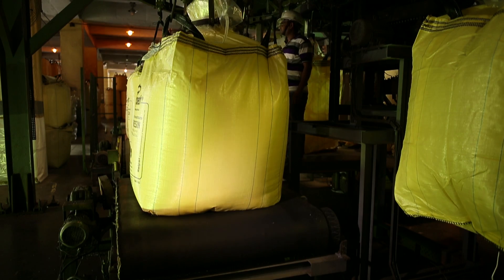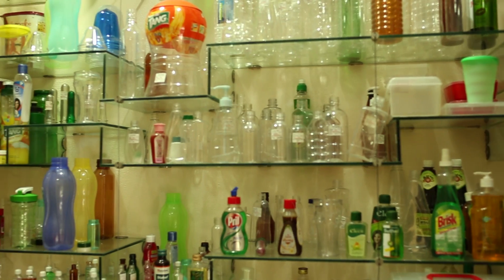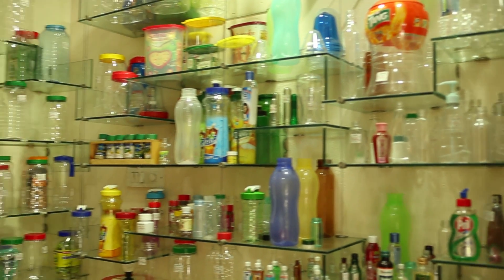The PET resins are sold to converters who make containers or items of different shapes such as bottles. Plastic bottles are made in a similar way to glass bottles in the sense that both materials are converted into a molten state and then blown — air is blown into it to make a bottle.